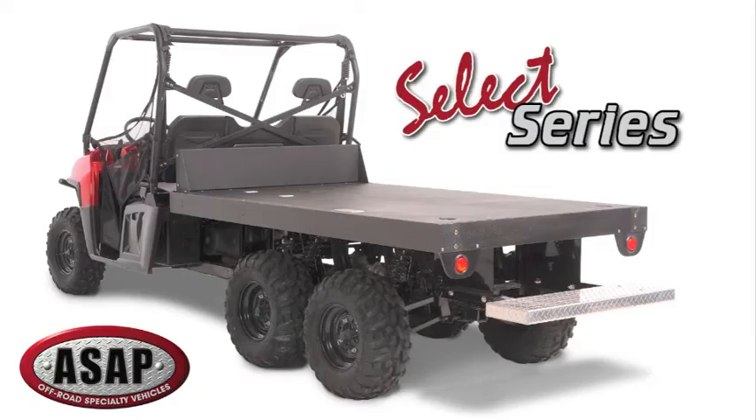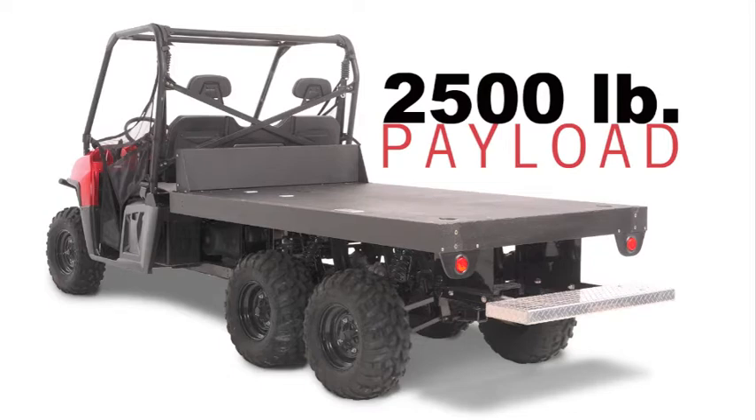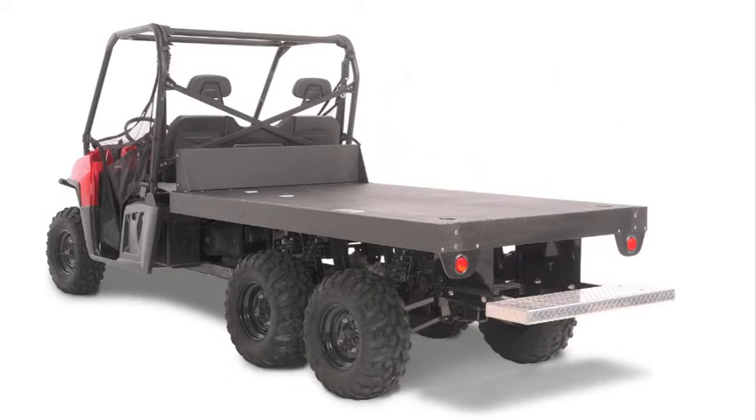Today we are going to show you the SELECT series. The base vehicle is a rugged flatbed featuring a 92-inch long by 60-inch wide bed with a 2,500-pound payload capacity. Customers have a choice of four modification kits that can be easily and quickly changed out.